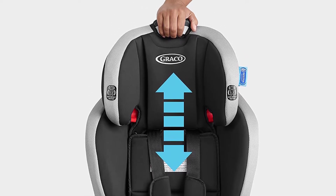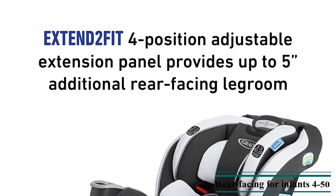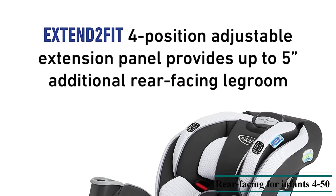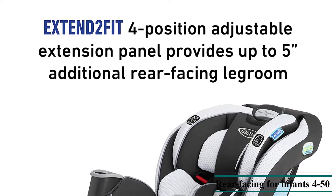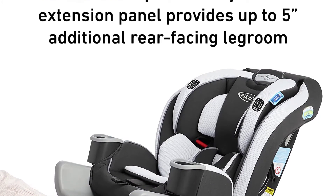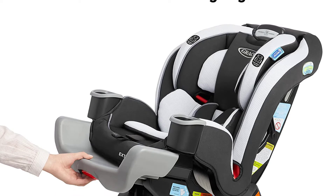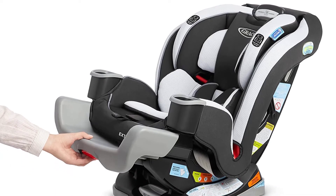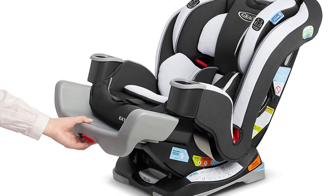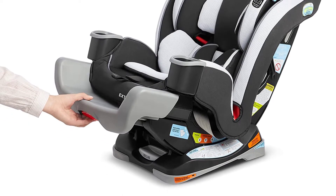The 10-position headrest adjusts easily for your growing child. The Simply Safe Adjust Harness System adjusts the height of your harness and headrest in one motion to ensure your child is always properly secured. Graco ProtectPlus Engineered combines the most rigorous crash tests to help protect your child in frontal, side, rear, and rollover crashes, with additional testing based on the New Car Assessment Program and for extreme car interior temperatures.